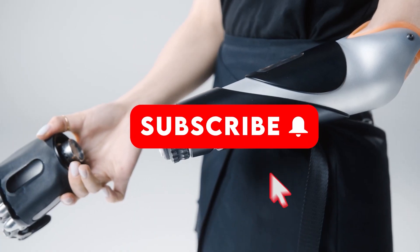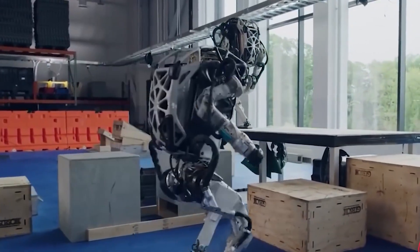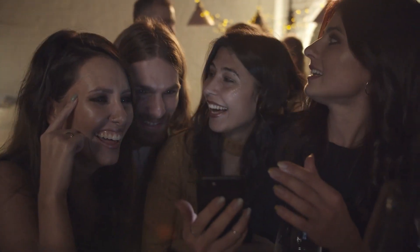Hello and welcome back to our channel. If this is the first time you are watching our video, do take a moment to subscribe and press the bell icon to get all the updates about our channel. This video is all about Boston Dynamics and its newest adventure in the field of robotics with Atlas, a humanoid. Keep watching to find out more.